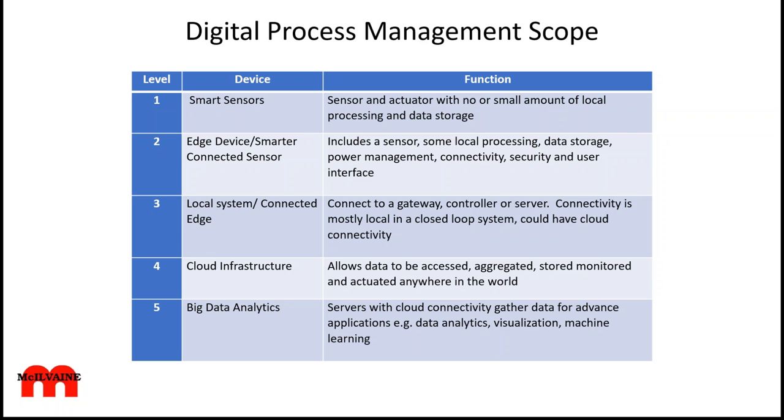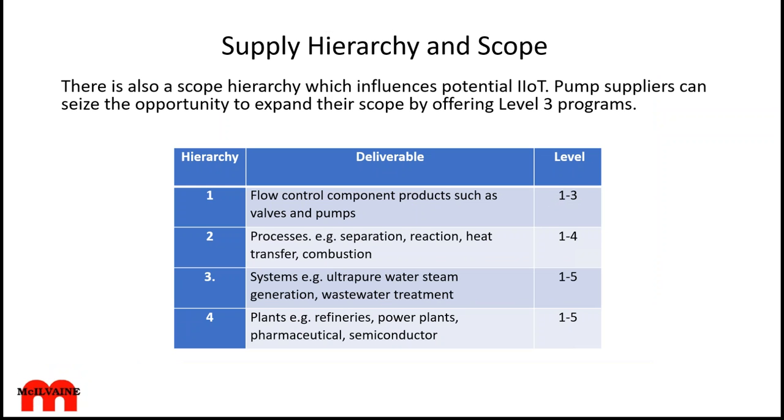At this point, IIoW comes into play, where all the expertise that pump companies are gathering can be applied. As a pump company, you would be in hierarchy one — just supplying a component such as a valve or a pump — but you still have the opportunity to gather revenues at levels one through three.